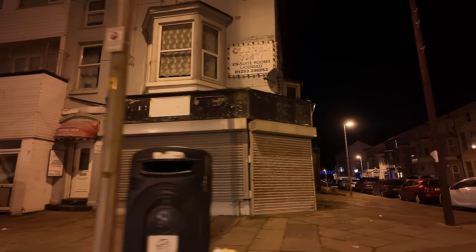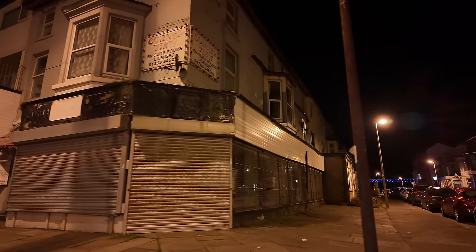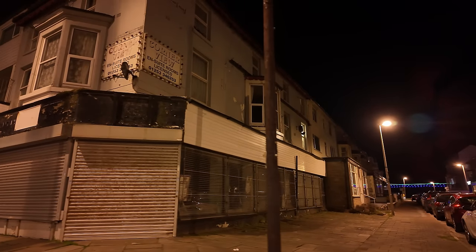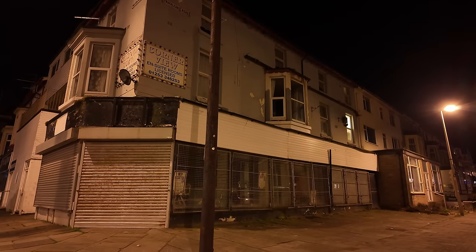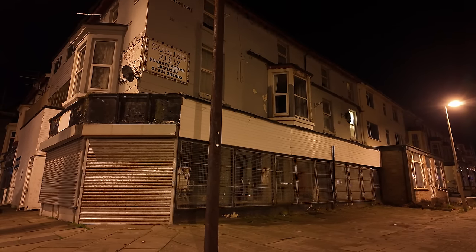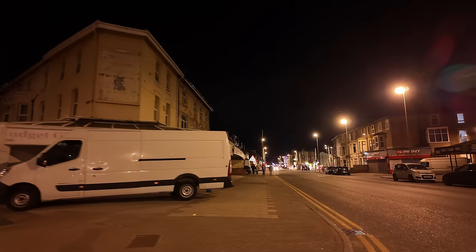Don't quote me on that — it doesn't really look like it's open. I'm not too sure. If anyone knows, let me know — is the Corner View Hotel a thing?